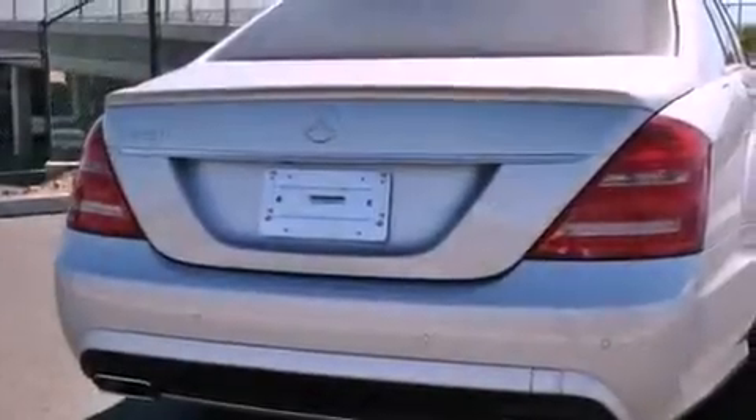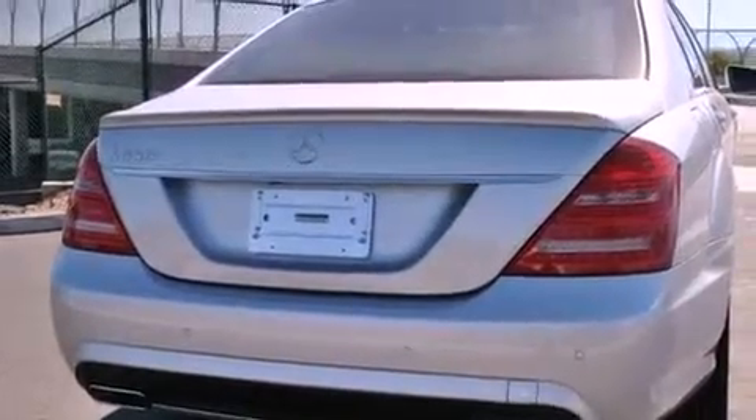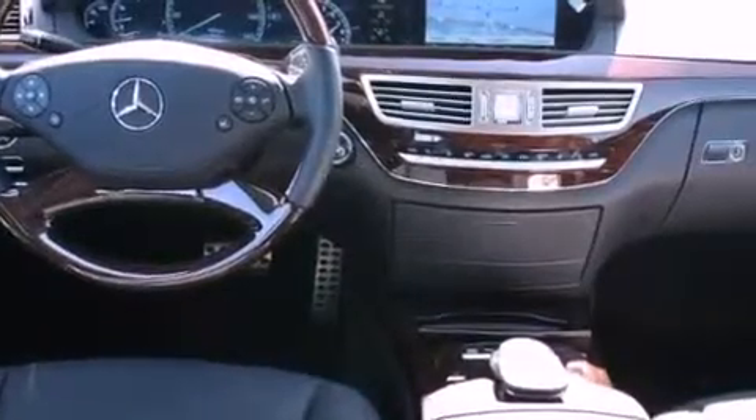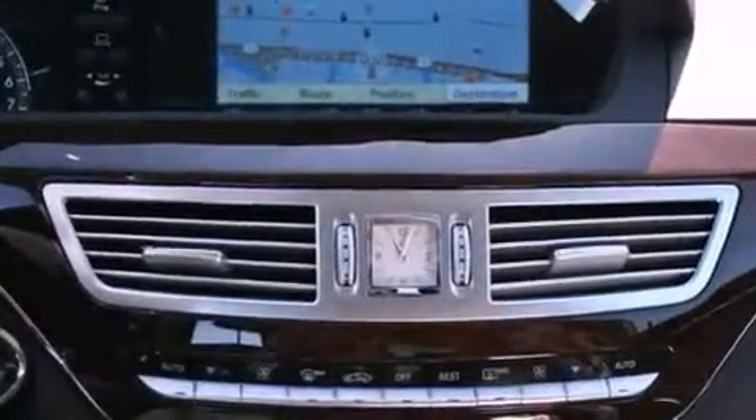Its top features include a navigation system, a rear-view camera, a power moonroof, active ventilated and heated front seats, power rear-side window sunshades, and high-intensity discharge headlights.